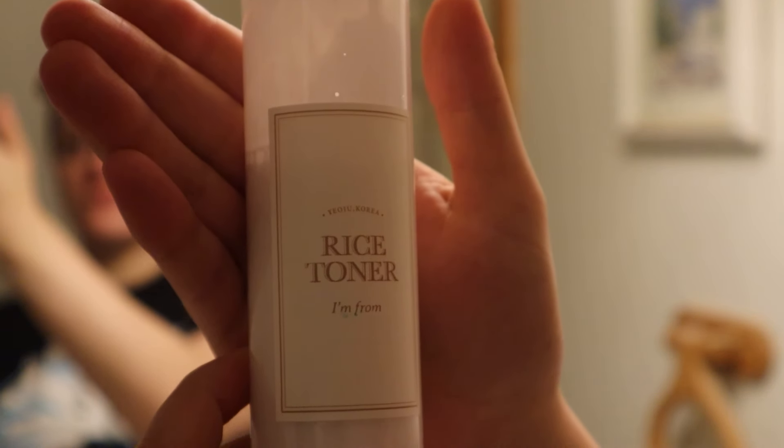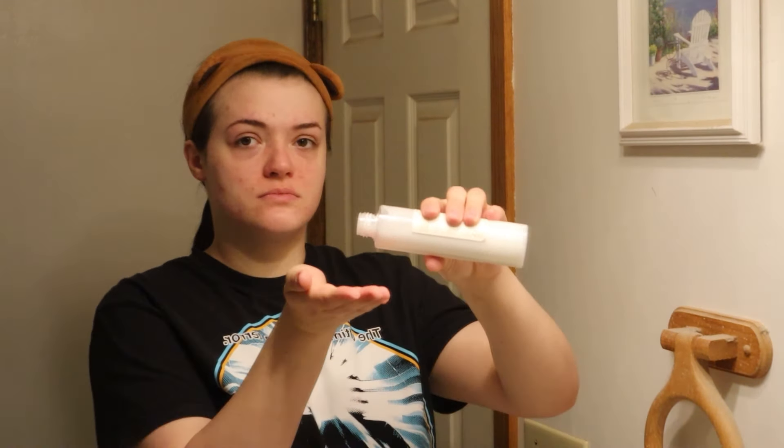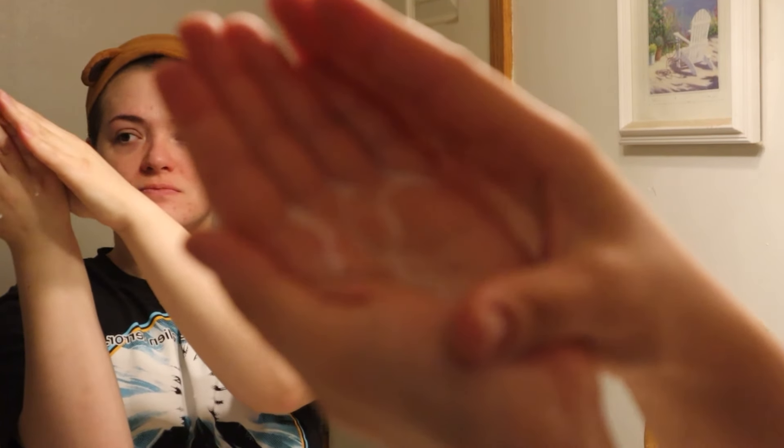This is a toner — the brand is I'm From, and it's their rice toner. I really like this a lot. The consistency is very liquidy, and I just find it super hydrating. It's not 100% necessary, but I enjoy it because I have really dry skin and any extra moisture is a plus for me. I also forgot to mention I'm recovering from a cold, so I apologize if my voice is a little congested. I'm just patting that into my skin.